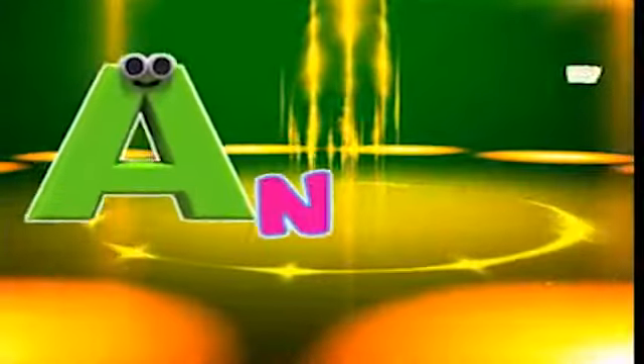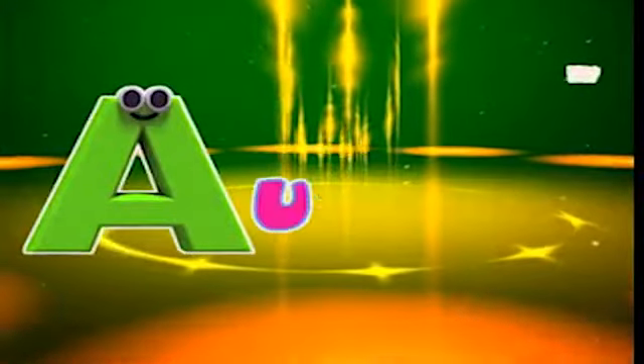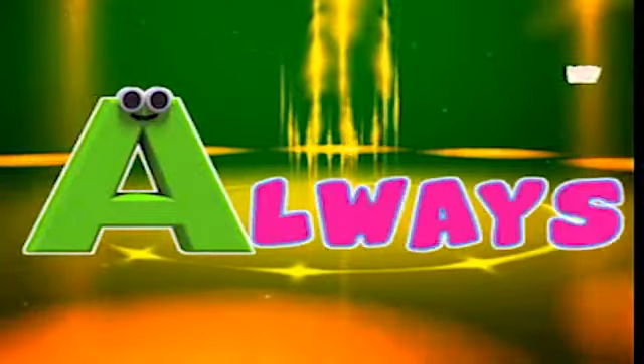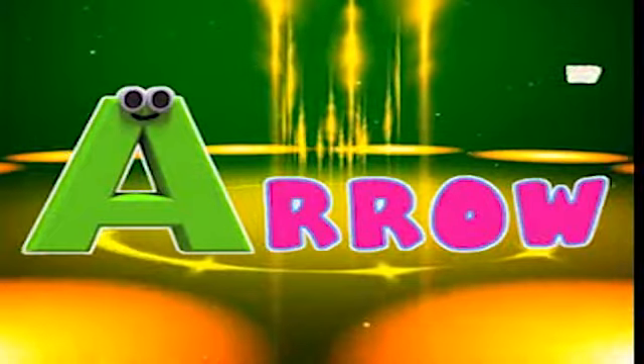A is for angel, a-a-angel. A is for autumn, a-a-autumn. A is for always, a-a-always. A is for arrow, a-a-arrow.